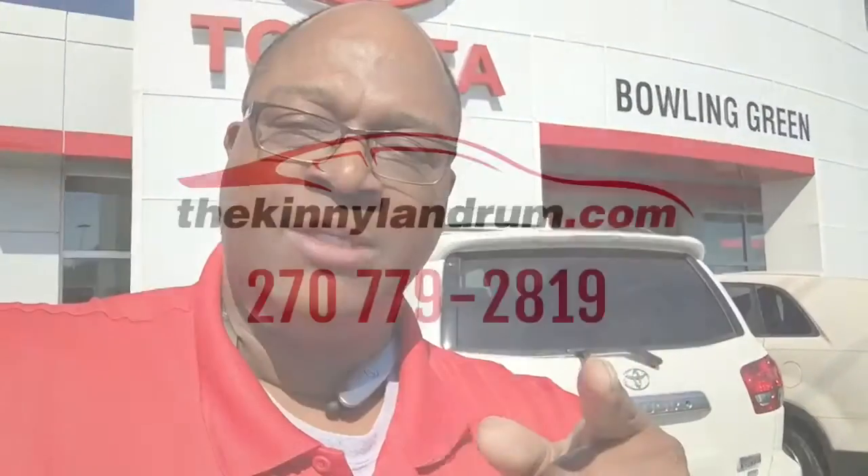So give me a call — my phone number is below: 270-779-2819 — and let's schedule an appointment to take a look at this very limited edition 2015 Platinum Sequoia with the Red Rock interior. Thanks for watching.